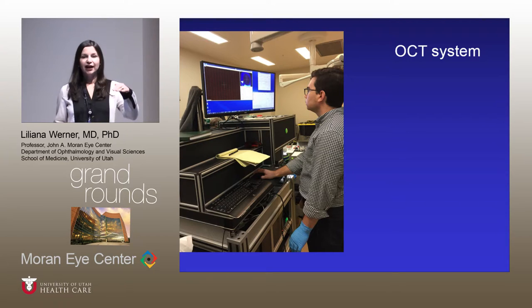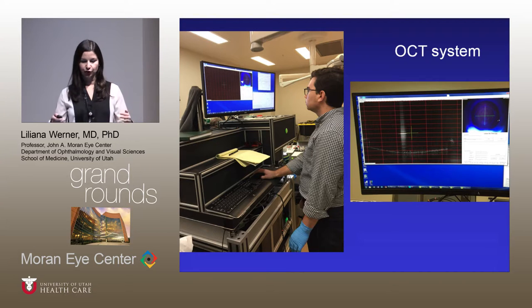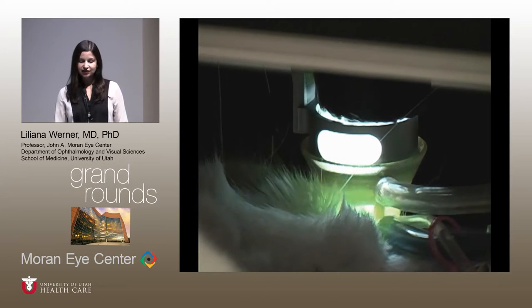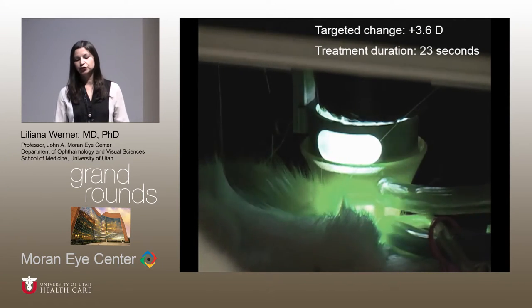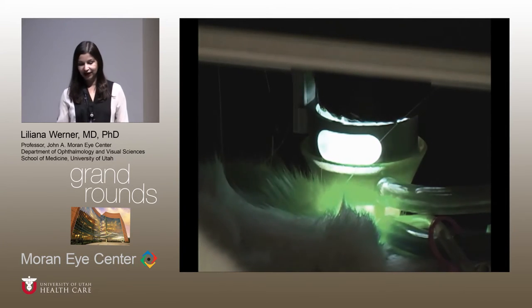The eye had to be aligned under the laser system. The laser has an OCT system and a video camera to allow alignment control. In the animal study this alignment step took a long time because the animal was anesthetized — the human situation will be much simpler. Once you push the button, the treatment for 3.6 diopters took just 23 seconds, which was quite amazing.